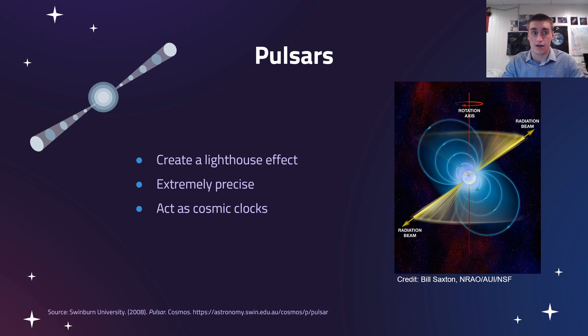These signals are also extremely precise, and we can know exactly when they're going to be arriving to an insane amount of accuracy. Because of this, they can act as cosmic clocks, and that allows us to test all sorts of science with their really interesting properties.